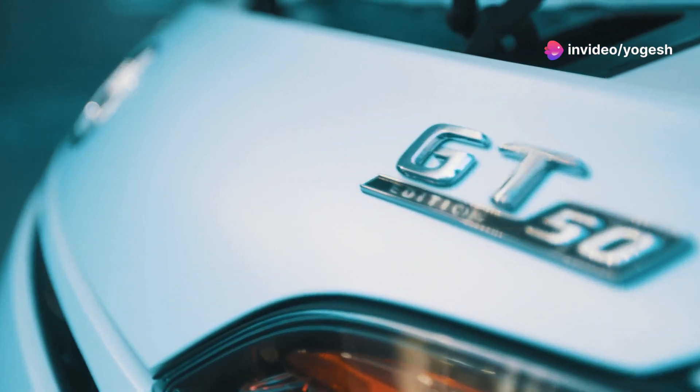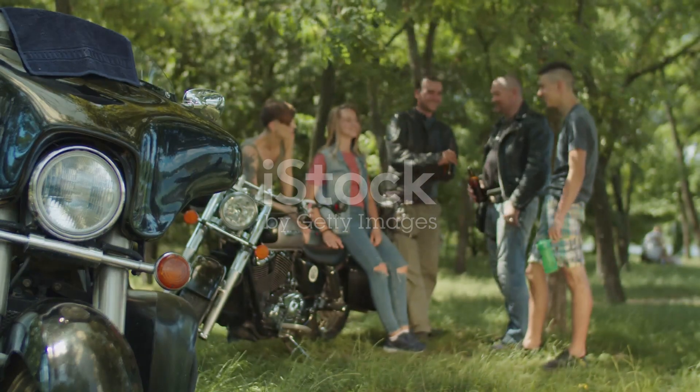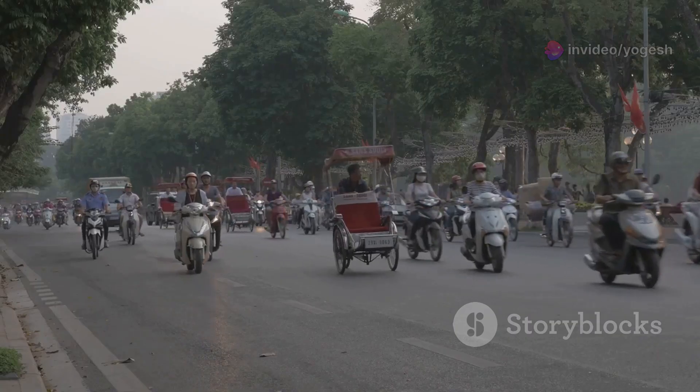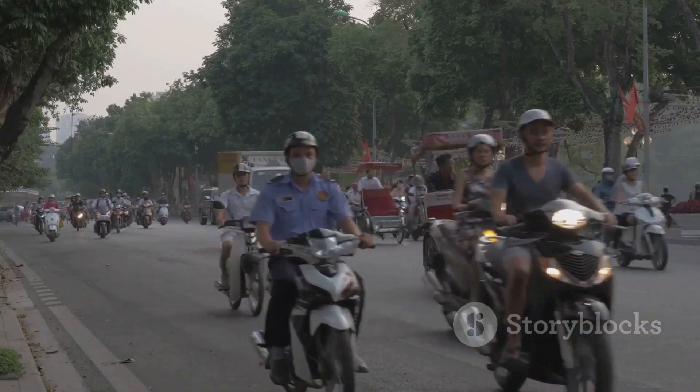Let's talk about CC — those letters on every car and bike badge. You've heard people brag about their 500cc bike or 2 litre car, but what does that actually mean? CC is the engine's size, its lung capacity for fuel and air, and a clue to its power. It's the most basic way to compare engines, from tiny scooters to roaring muscle cars.